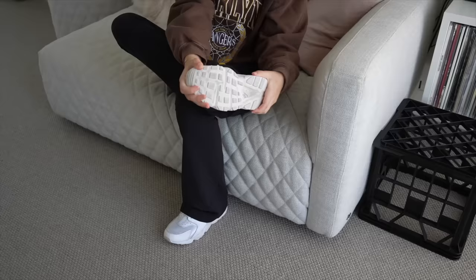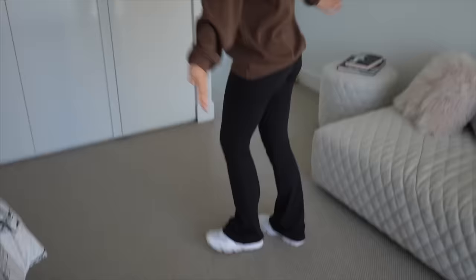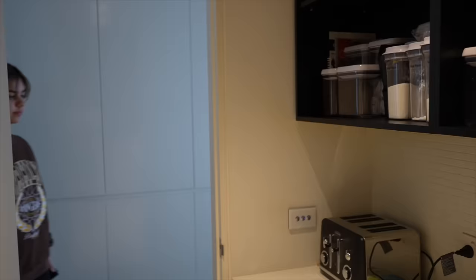Another thing I like to do first thing in the morning is get dressed, because I feel like I'm so much less productive when I'm in my pajamas all day. I've definitely been loving wearing my comfy clothes lately instead of a school uniform every morning.